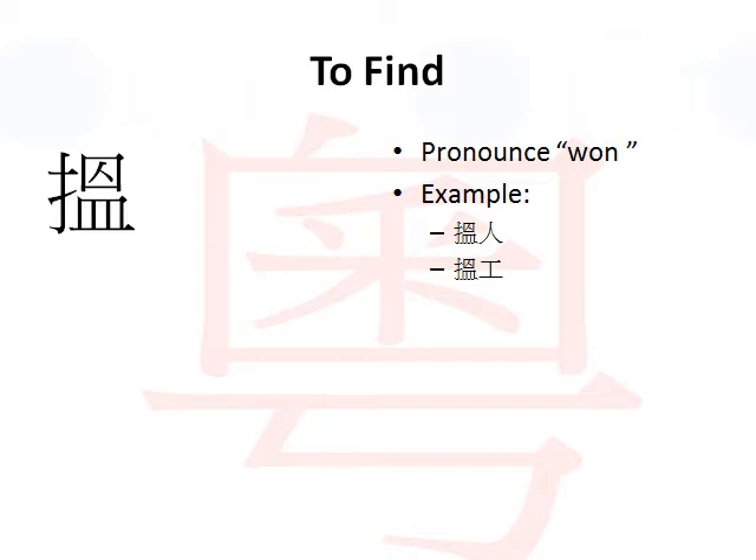Finding a job - job in Cantonese is 工. So that's the bottom example. If you want to say looking for a job, finding a job, you would say 工.